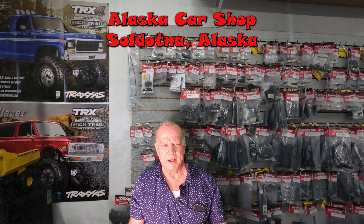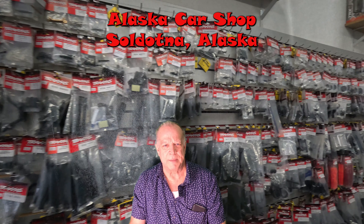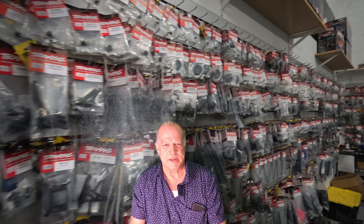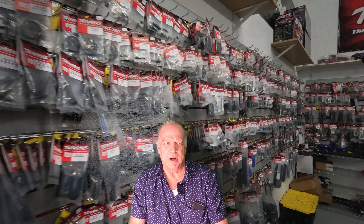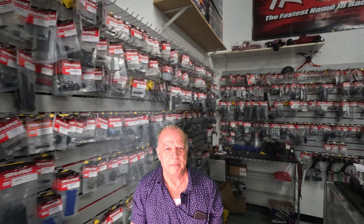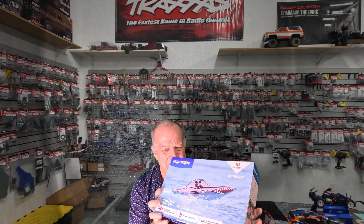I'm at the hobby shop and I don't really see an RC that I want to buy today, but there is something that is an RC — it's a boat. As I'm looking at this boat, just looking at the box, I pick it up just like this. I'm thinking, it's not an RC and it's almost winter, but it's small enough that if I lost it, it wouldn't be too bad.